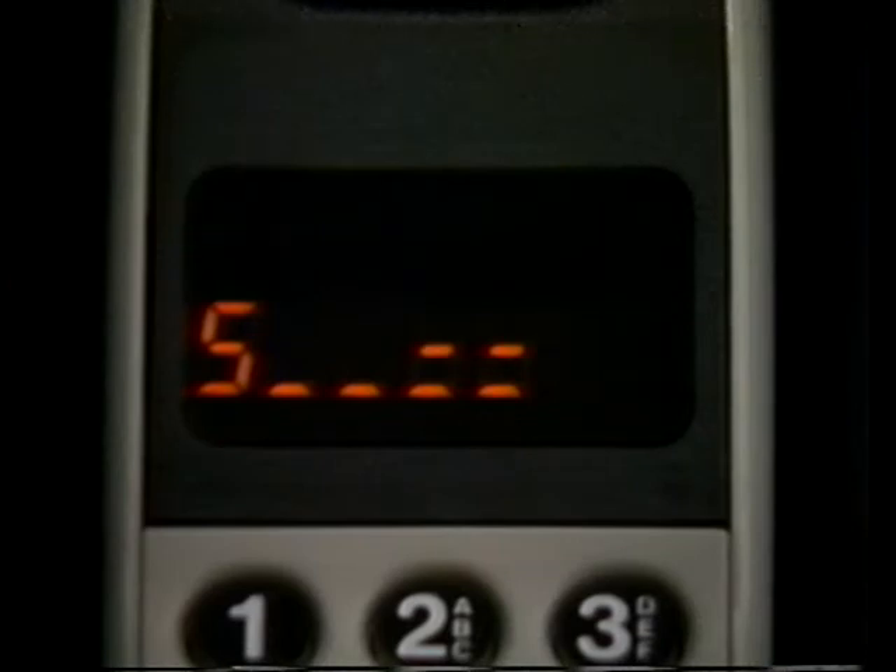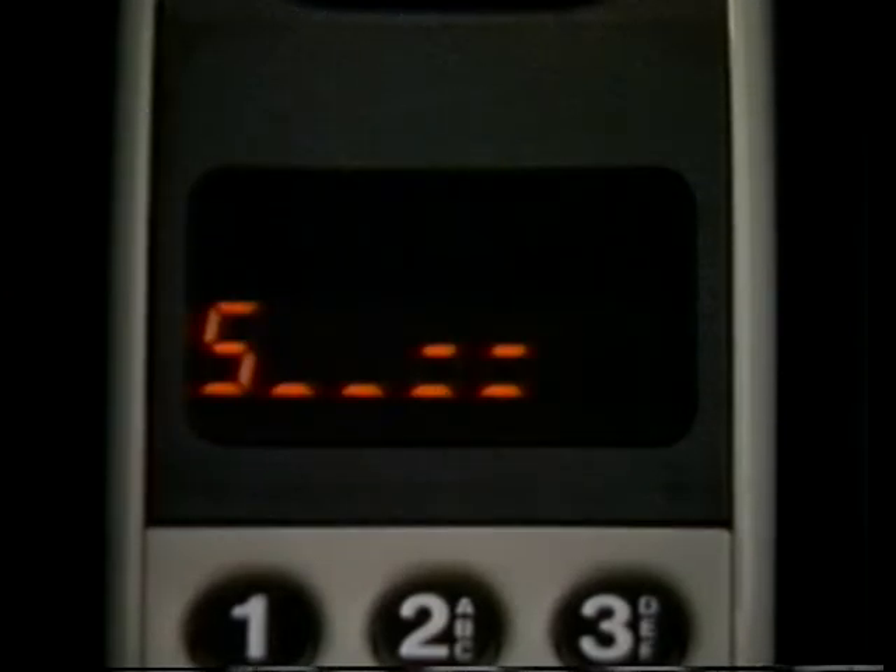The signal strength meter will always appear whenever your phone is on and unlocked. If the display disappears, don't worry. Battery power is preserved when your phone is not in use. Just press clear to recall the display. Of course, if you receive a call, the display will relight automatically.